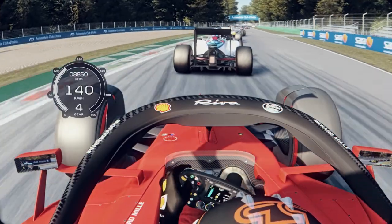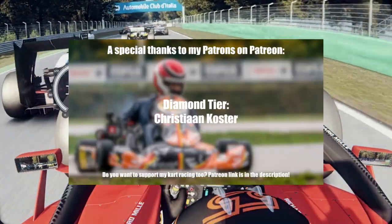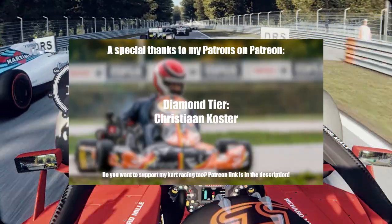Anyway, this car is cool, give it a download. Link is in the pinned comment. Also, if you want to support a struggling racing driver, check out my Patreon page. Link in the description. Ok, thanks, bye.